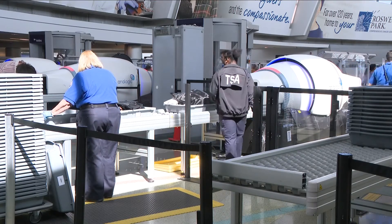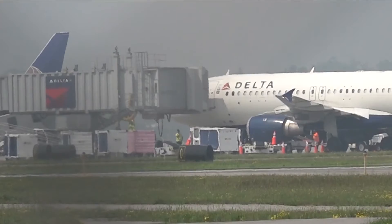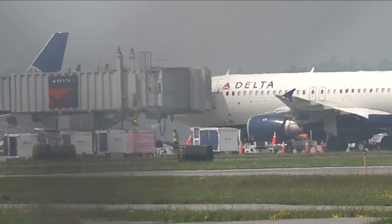The one thing CAT2 won't do is speed up the lines, so that's why TSA encourages you to get to the airport about two hours early. On your side at the airport, Dave McKinley, Channel 2 News.